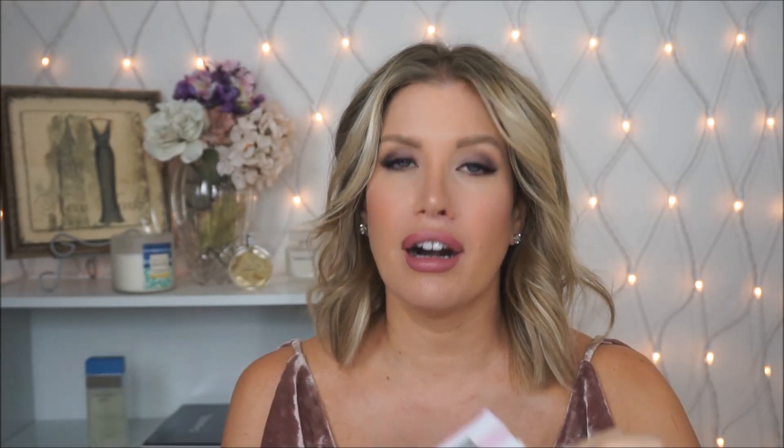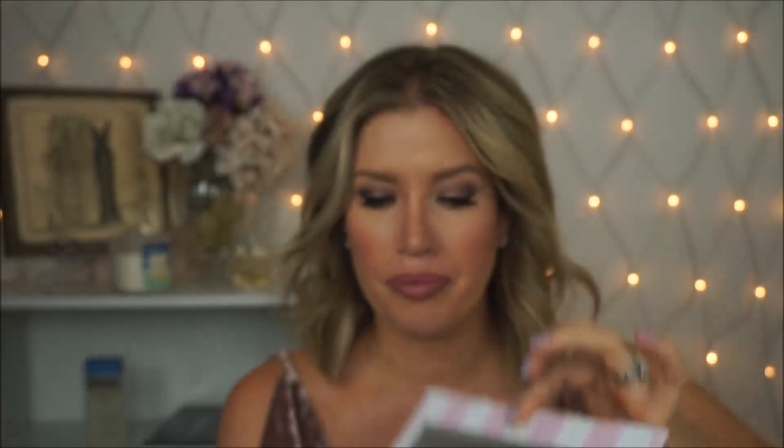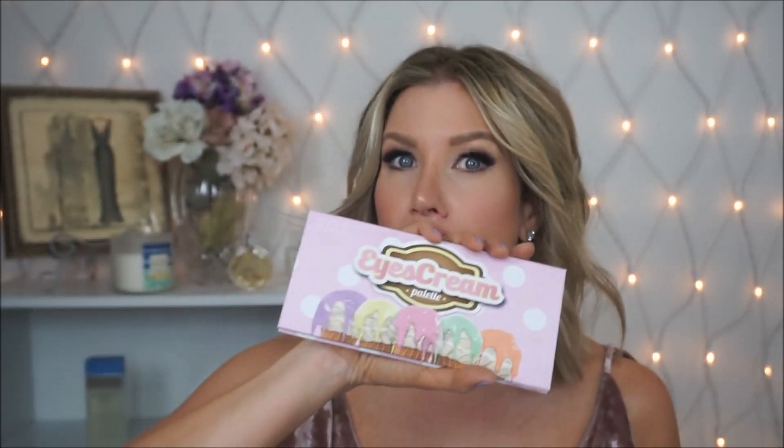Another palette I got at the very end of the month is the Ice Cream palette from Dose of Colors, and I freaking love this palette. It is unlike any other palette I own. The pigment on this is what I wish the Nikki Tutorials one would be — they're so buttery and so pigmented. This is how you make a pigmented buttery palette. It's limited edition, I don't know if it's still available, but if it is, get it. I love it — it's so fun, such good quality.